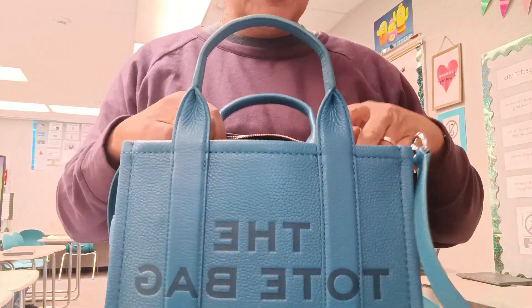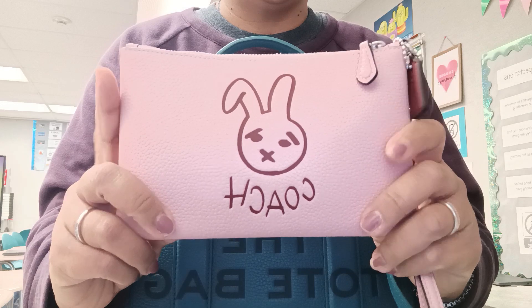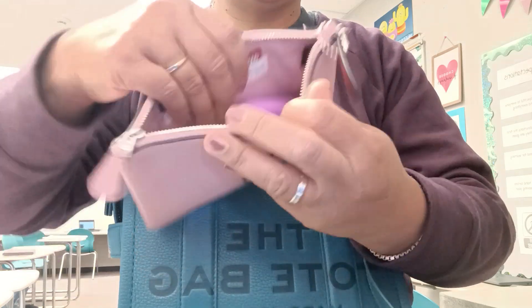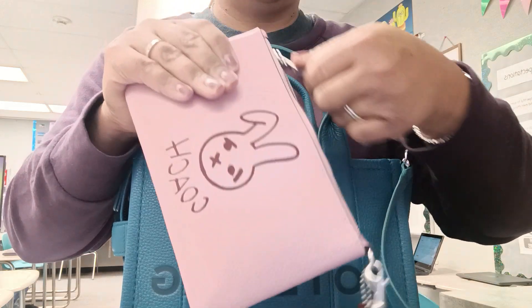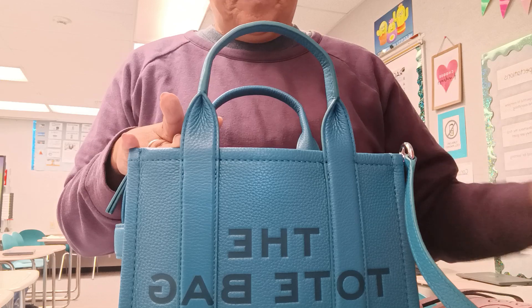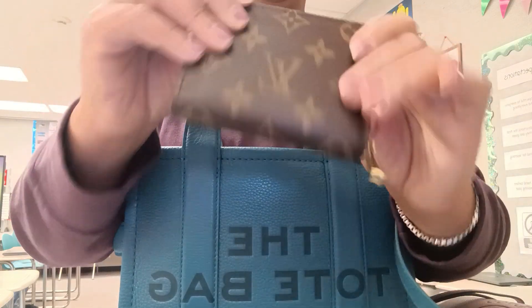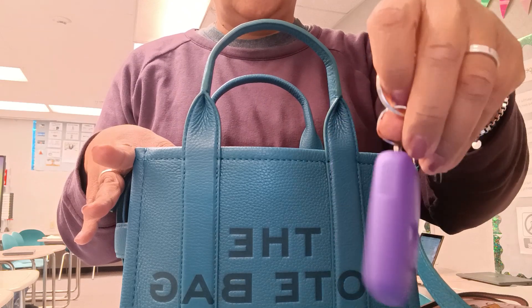Something else that I just got is this Coach bracelet. This is actually from their Lunar New Year collection, and right now it's just housing my keys, my insurance card, and my AAA card. I also have my Louis Vuitton wallet — a zippy coin. Love a zippy coin. I have my key.